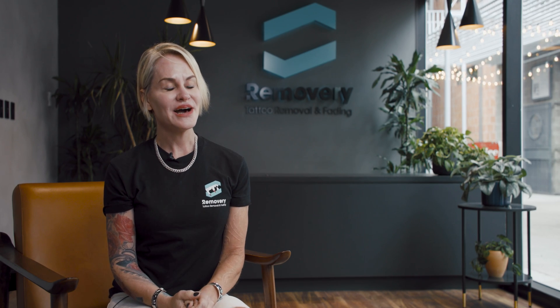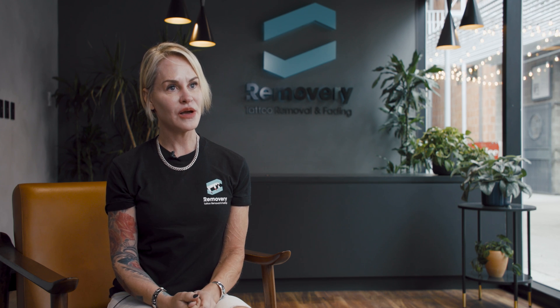My name is Carmen Brody. I'm the VP of Clinical Operations at Removere.